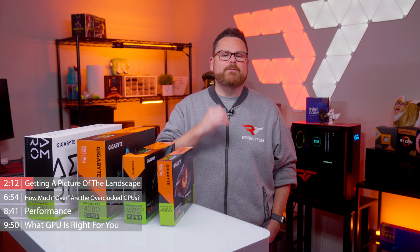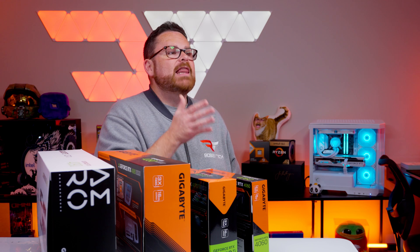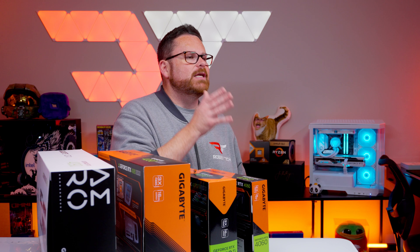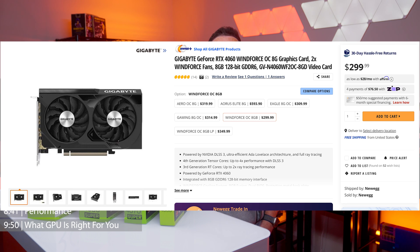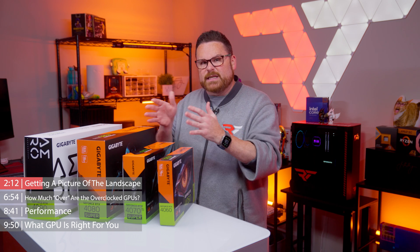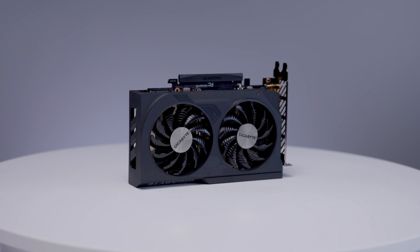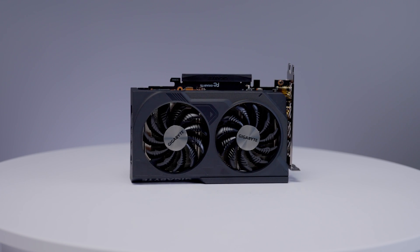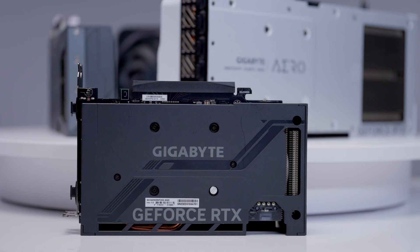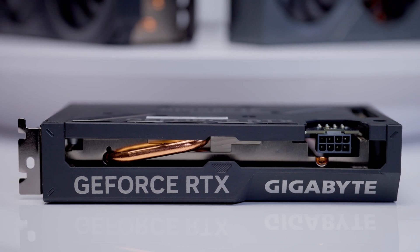Gigabyte has five major series: Windforce, Eagle, Gaming, Aero, and Aorus. That order, with a small exception we'll talk about in a moment, is how Gigabyte has positioned these cards — with Windforce being the entry point and Aorus being the pinnacle of the Gigabyte experience. Windforce GPUs are pretty simple: they come in either two or three fan designs without RGB, but with a slight overclock above Nvidia's reference GPUs. Essentially, these are no-fuss, just-give-me-the-power GPUs.